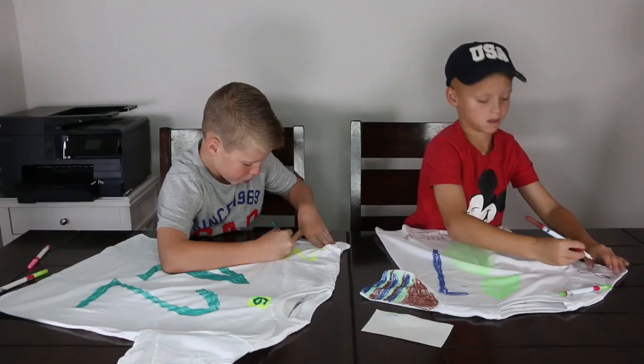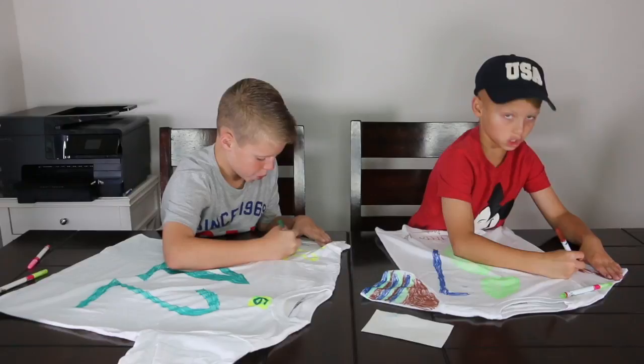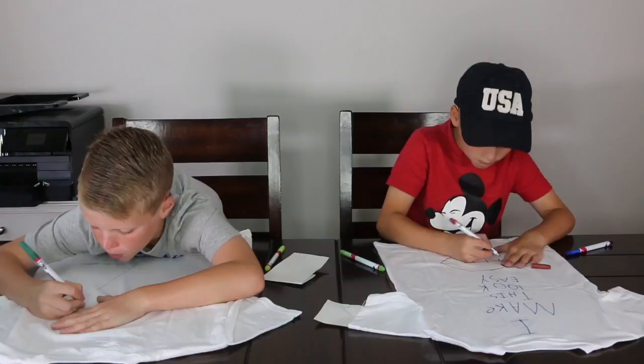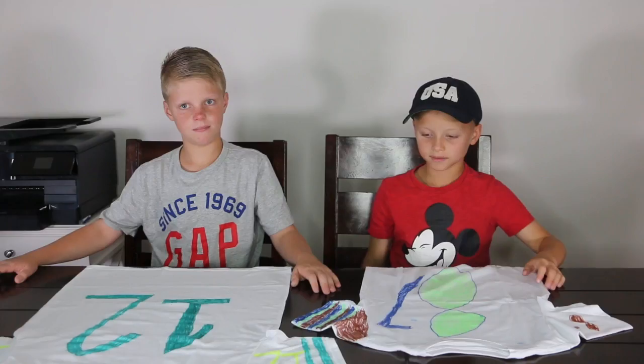Mine is going to look really, really good. I am going to put brown for my other sleeve because I already put too much green and blue in. We are finished guys, and I did good and I think you did good. Now it's time for you guys to decide and see what our shirts look like.